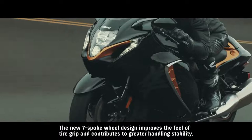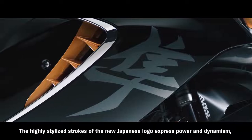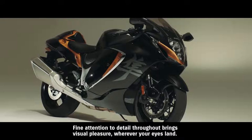The new seven-spoke wheel design improves the feel of tire grip and contributes to greater handling stability. The new Hayabusa features updated logo designs. The highly stylized strokes of the new Japanese logo express power and dynamism, while the English logo features a long cross-stroke on the H that emphasizes a sense of speed. Fine attention to detail throughout brings visual pleasure wherever your eyes land.